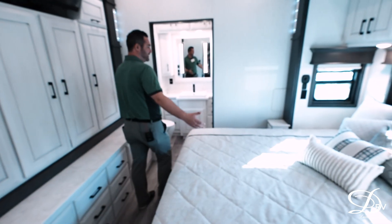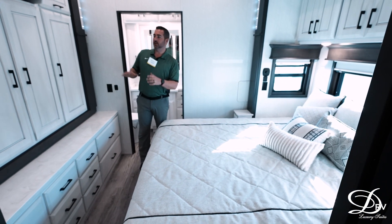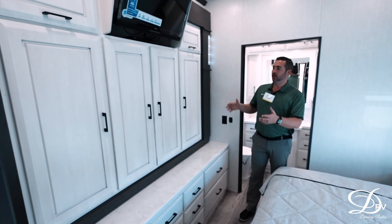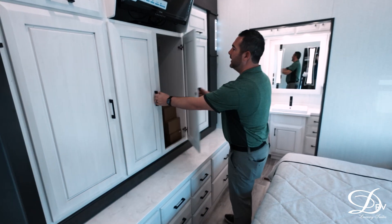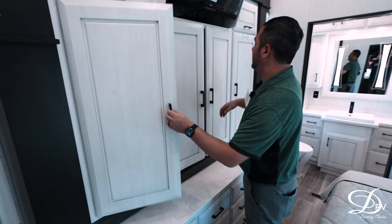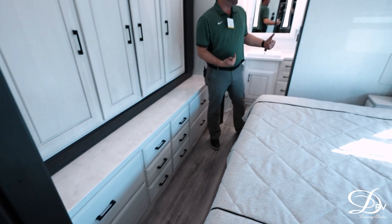As we step into the bedroom, you're going to notice a king bed, which is standard for DRV across the board. On the door side there is plenty of cabinetry and storage for your clothes. With a front living floor plan you don't have that front cedar-lined closet, but there are still hanging rods in here for you to hang whatever clothes you might have, along with some storage drawers below.